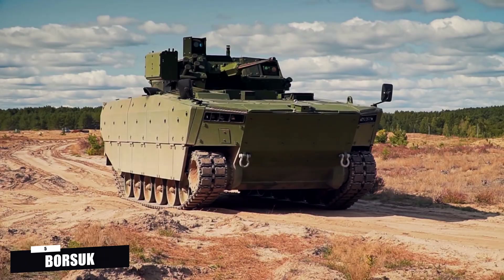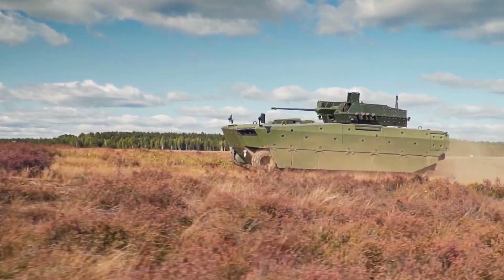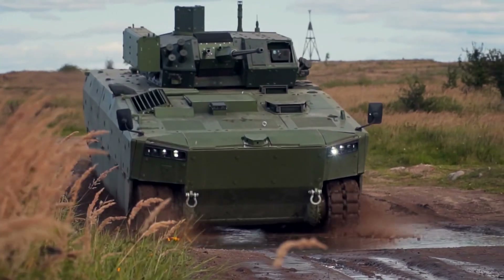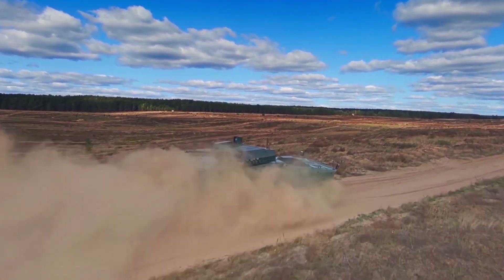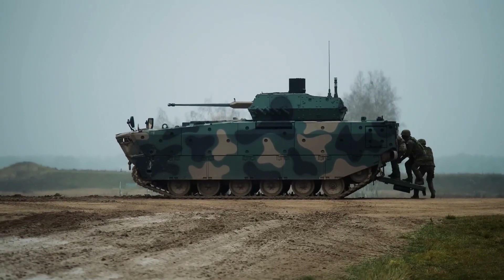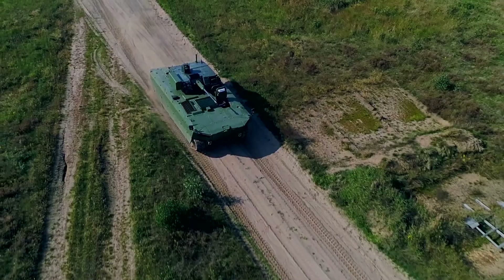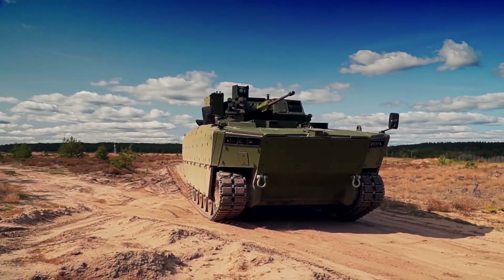Number five: Borsuk IFV — Poland's modernized infantry fighting vehicle. The Borsuk IFV, developed by Huta Stalowa Wola, is Poland's state-of-the-art infantry fighting vehicle designed to meet the needs of the Polish Army in terms of protection, mobility, and firepower. The vehicle is equipped with advanced systems to operate in both conventional and urban warfare. The Borsuk is armed with a 30mm cannon complemented by an array of anti-tank missiles, offering formidable firepower against enemy armored targets. It also has a remote weapon station customizable with various machine guns, and its modular armor ensures crew and infantry protection from small arms fire, artillery shrapnel, and anti-tank weapons.